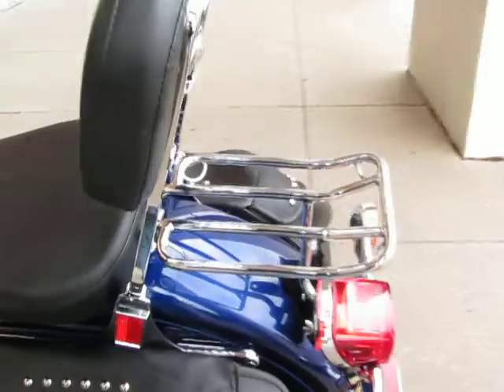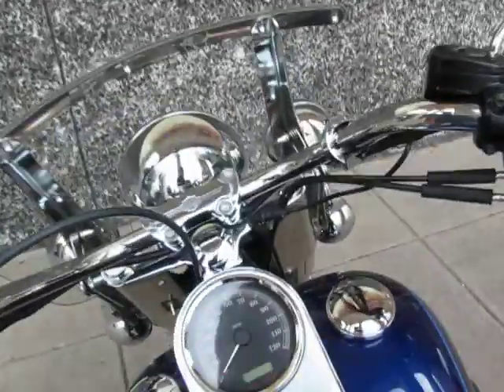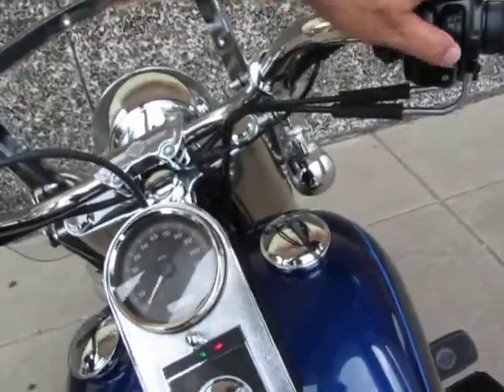The seat is custom stitched with studs on it to match the leather saddlebags. It's got a real nice luggage rack on the back. It's just a nice bike. I'm going to start it for you and let you hear it.